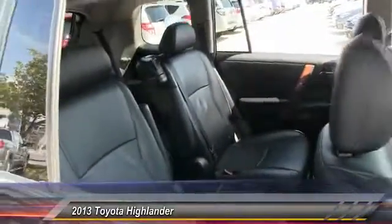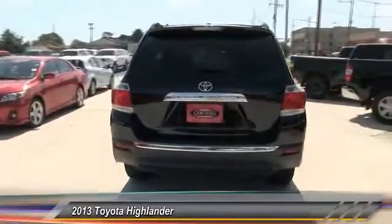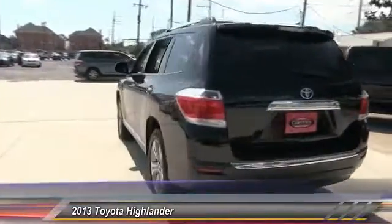This vehicle has less than 35,000 miles. Here are some of this vehicle's great options: power lift gate, keyless entry, traction control, anti-lock braking system, stability control, navigation system, backup camera, power passenger seat, leather wrapped steering wheel, moonroof.